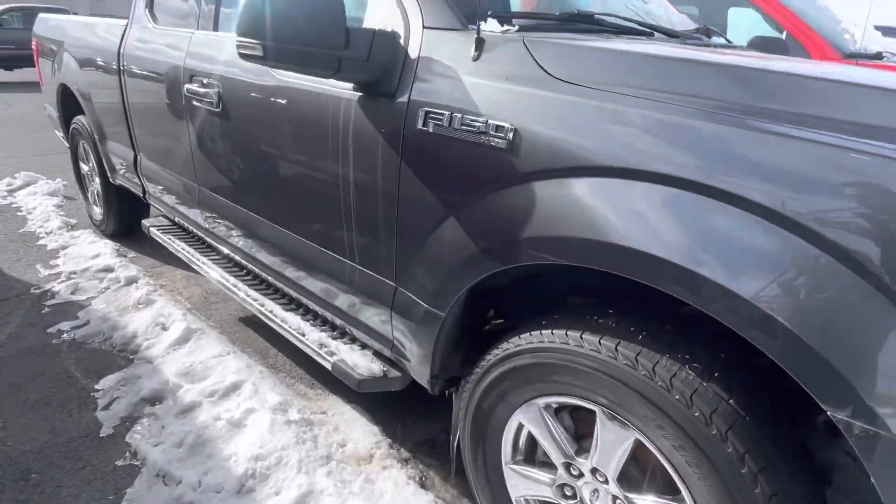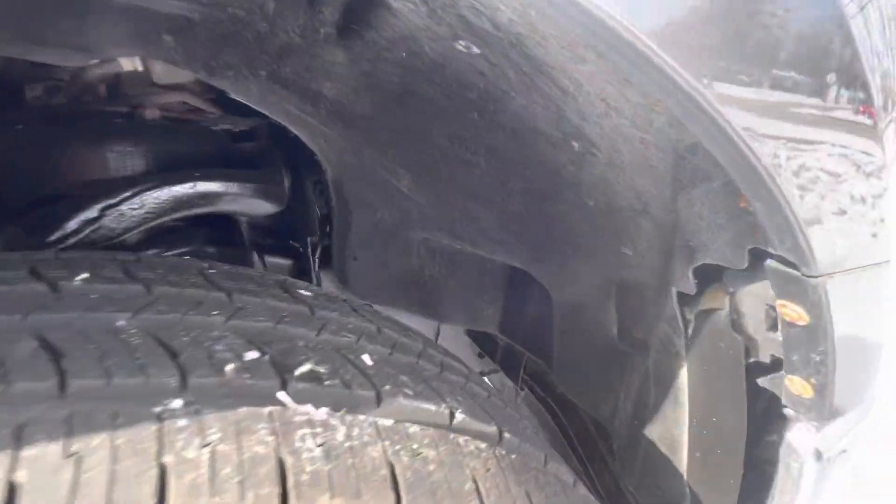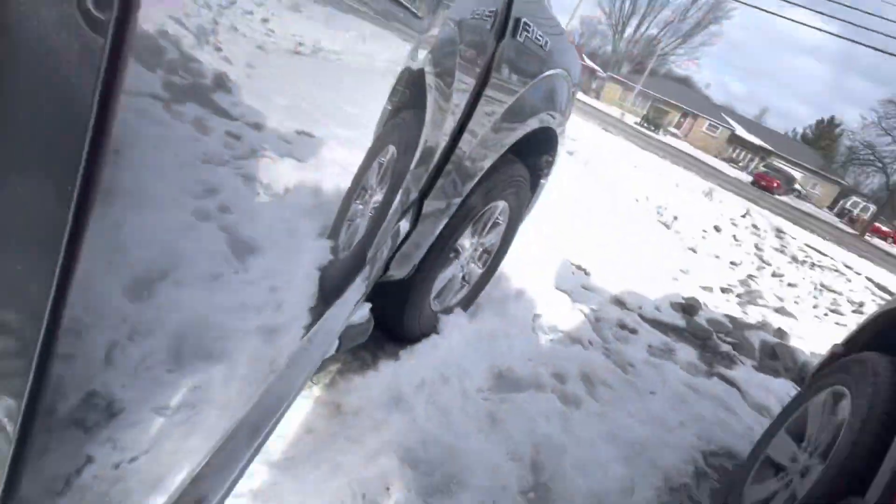I am sending you the repair order as well. We did do tires all the way around — mount and balance four tires.